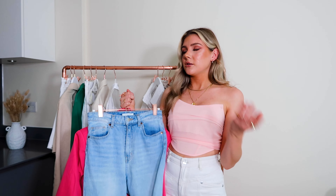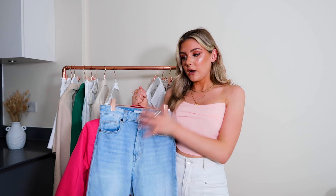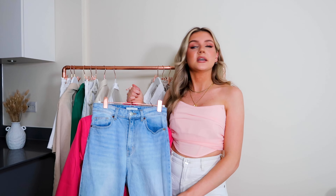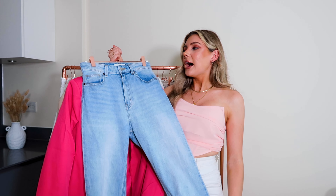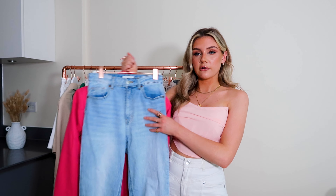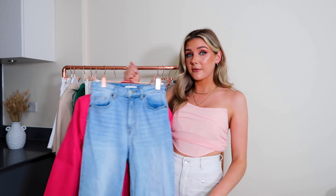I'm wearing it with these mum jeans — because in summer you can wear skirts and shorts, but I actually find I just go for jeans a lot, especially where I live. I think they're a great all-year piece. I love these H&M mum jeans — they're incredible. I feel like H&M denim is really pulling through this year; I'm very impressed.